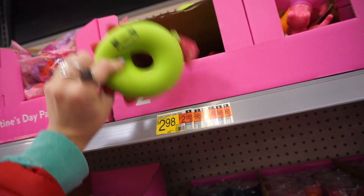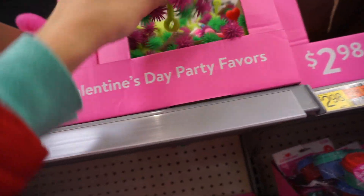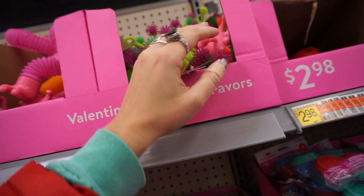I'm actually very impressed with the Valentine's section at Walmart; they definitely have lots of good stuff. There's the fidget toys — check this one out, this one actually lights up too.